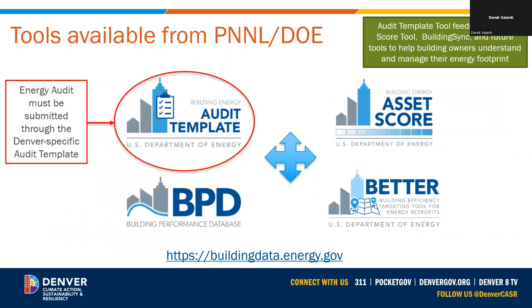We've worked with the Pacific Northwest National Laboratory (PNNL) to customize their audit template tool with a Denver version, so all energy audits must be created through this tool. Once information is in audit template, you can access it in the asset score tool, BuildingSync, and future Department of Energy tools in development to help understand and manage the building's energy footprint. This Denver-specific template will be available in January 2023.